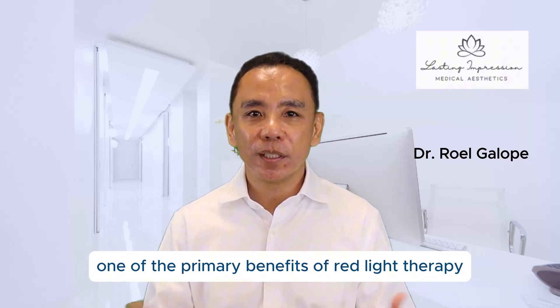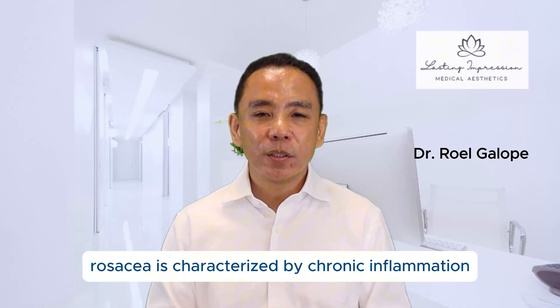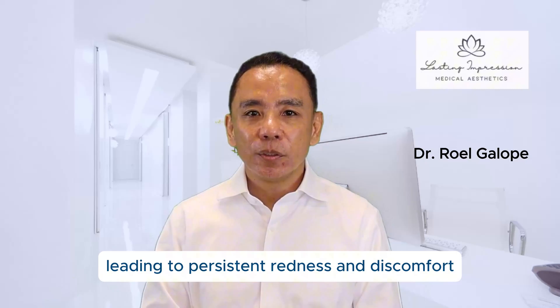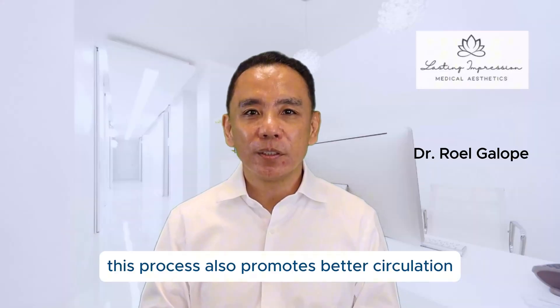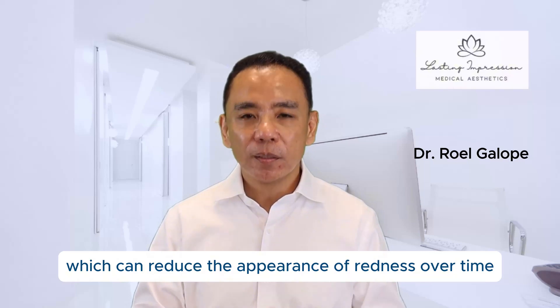One of the primary benefits of red light therapy is that it reduces inflammation. Rosacea is characterized by chronic inflammation, leading to persistent redness and discomfort. Red light therapy targets the source of this inflammation by calming the skin and helping it recover naturally. This process also promotes better circulation, which can reduce the appearance of redness over time.